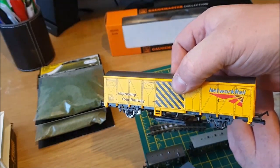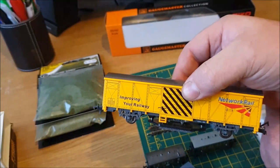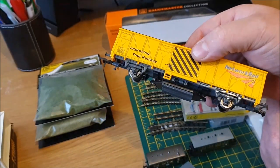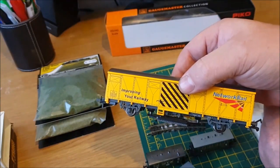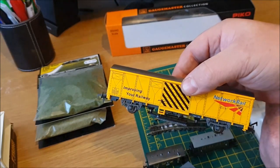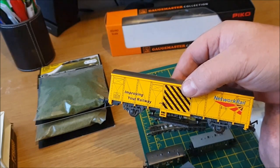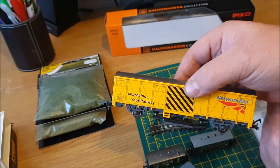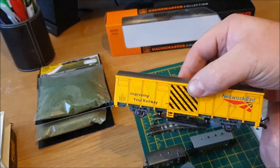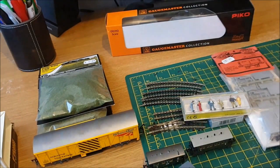It's got a nice livery as well. The only thing I'd say is you need a really powerful engine to pull this. I started using Bachmann Class 20s or 25s on my layout — the older Hornby engines couldn't budge it at all, even two of them together. But a heavy Bachmann diesel is ideal for this wagon, and it does do its job.